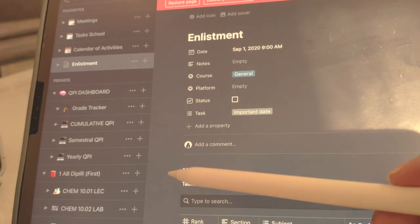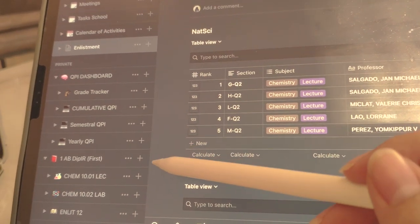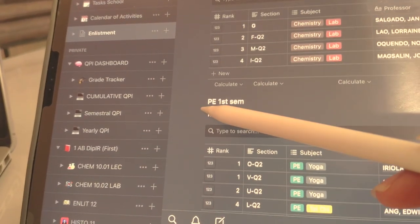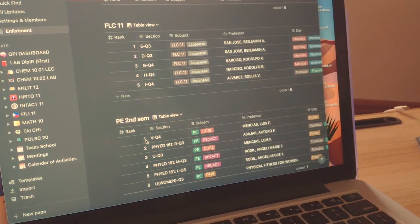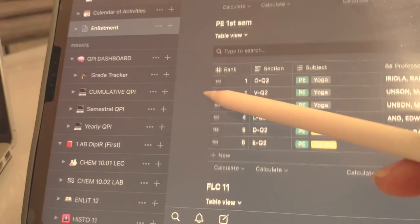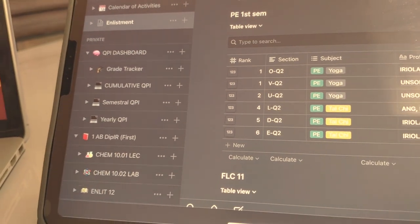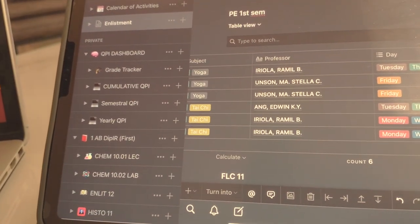Indicated here would be the subject I need to choose a professor from. It's in table view so I can see all the information I need. This is the ranking — one is the highest, so it is my top priority. It's important to have backup choices in case something changes at the last minute or if you run out of slots. Both of these occurrences are common during enlistment — as upperclassmen have said, it's like the Hunger Games. The table includes the section, the specific subject, the professor's name, the schedule with both day and time so we don't have two subjects colliding, and comments given about them.